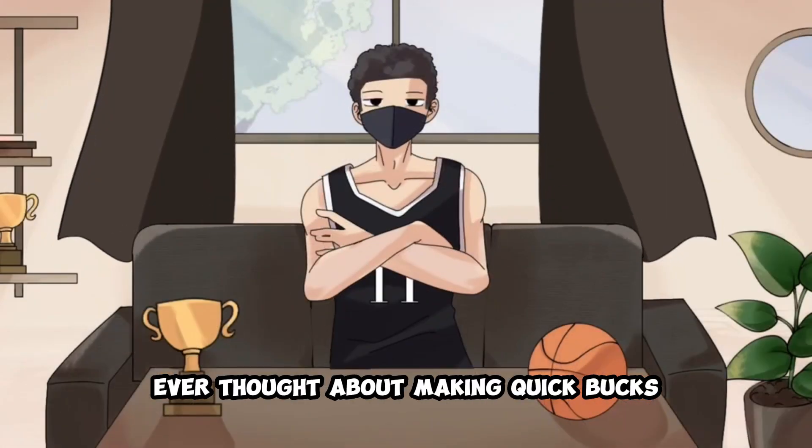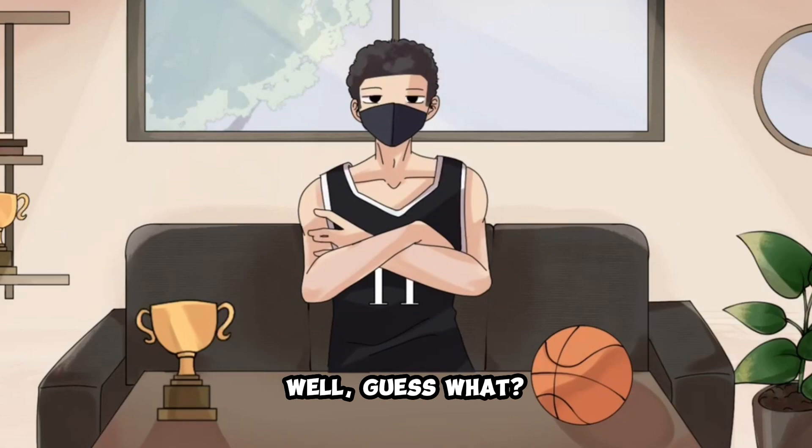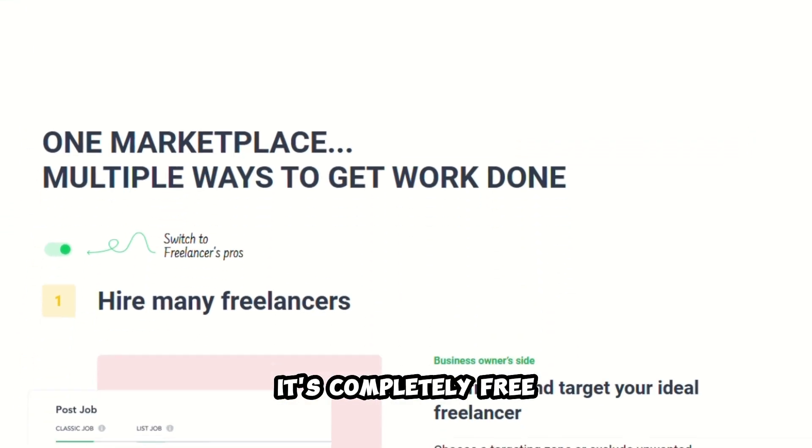Hey there! Ever thought about making quick bucks by watching YouTube? Well, guess what? I'm not joking. Here's the deal. We're diving into an amazing website today, and the best part — it's completely free.